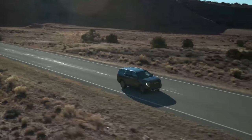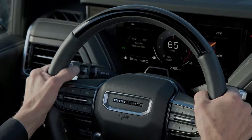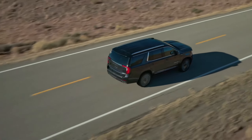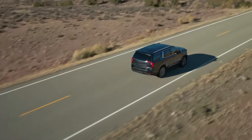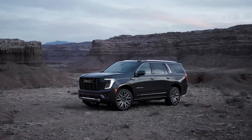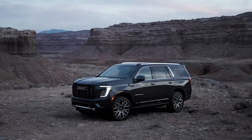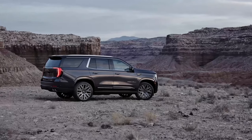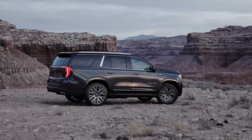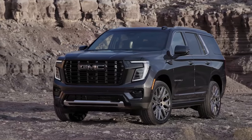There's a 5.3-liter V8 that's standard on the Elevation and AT4. The Denali and Denali Ultimate have a standard 420-horsepower 6.2-liter V8, which is also available on the AT4. Meanwhile, every model is compatible with the diesel 3.0-liter inline-six that now makes 305 horses and 495 pound-feet of torque, up from 277 horses and 460 pound-feet. All Yukon models have a 10-speed automatic transmission and either rear or all-wheel drive.